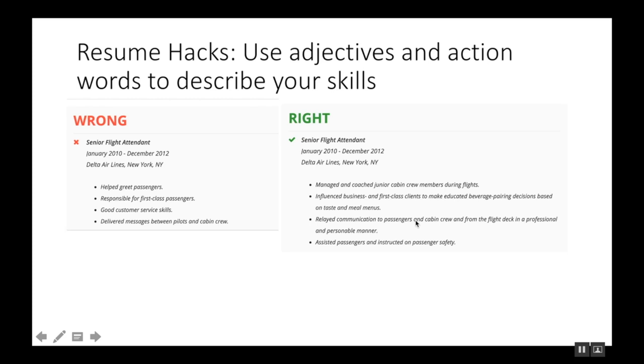'Relayed communication' is an action word, and 'in a professional and personal manner' is an adjective. Keep it straight to the point but with effort — just the right amount so it won't be difficult to read. Overdoing it means using words with the same meaning repeatedly, making it redundant. If you do it correctly — very straight to the point but with some effort — you are on the right track.